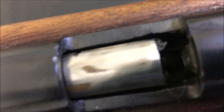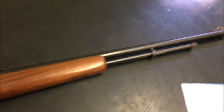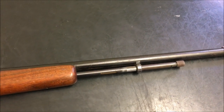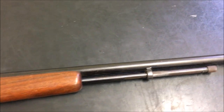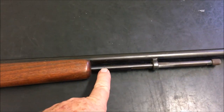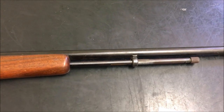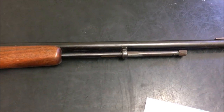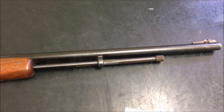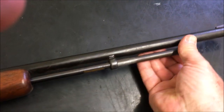I'll pull the magazine out, but first — if I pull the lever back, watch the magazine. See that? The whole magazine moves. Most tube-fed firearms — lever actions or whatever — the magazine stays in place and just feeds the cartridges. One notable exception is the Remington Model 12, designed by John Pedersen, which I've got a video up on — the whole magazine moves in that one as well. Anyway, let's take the magazine cap off.